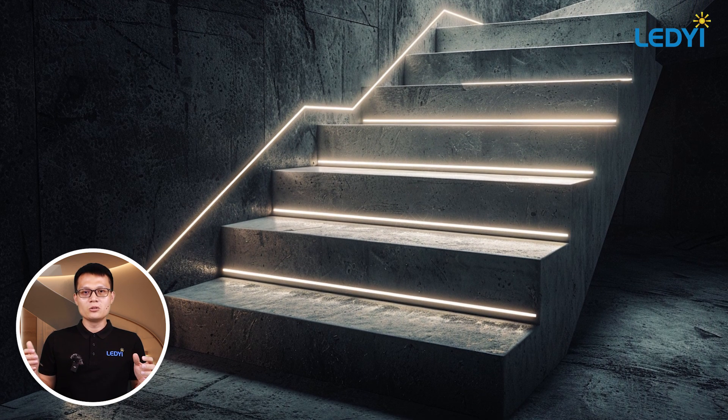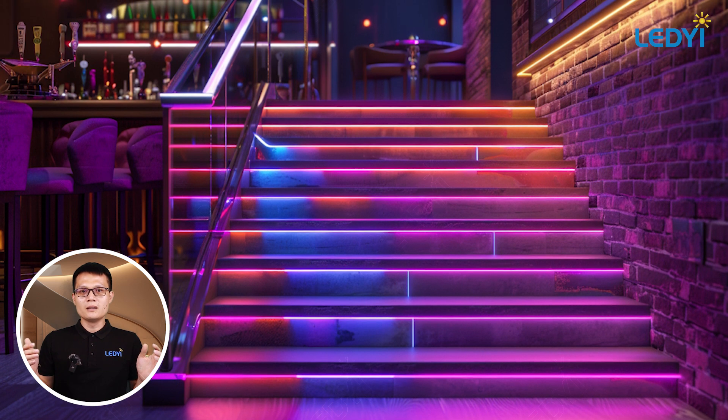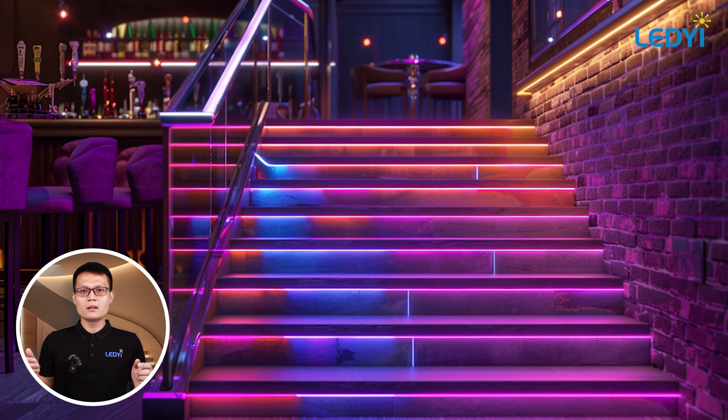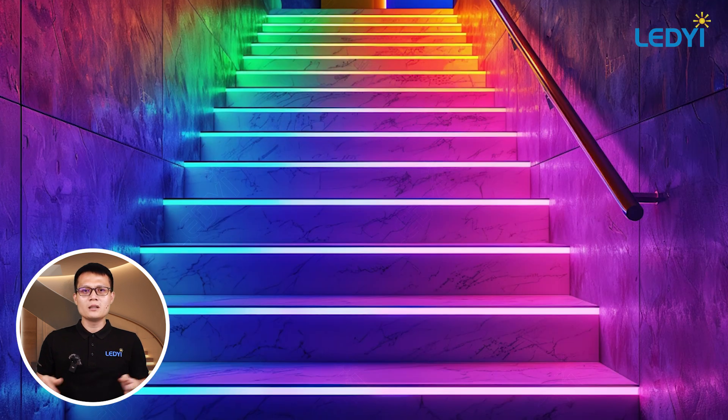By placing LED strips along the side walls, you create a soft, indirect light that adds warmth and depth to your staircase. This method is ideal for creating a cozy atmosphere.